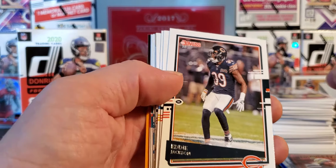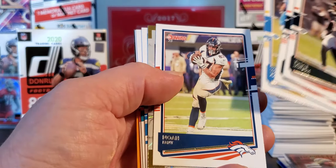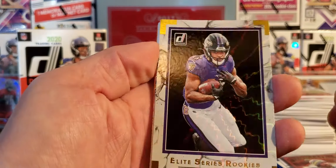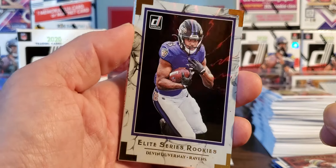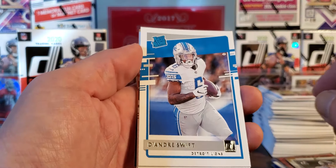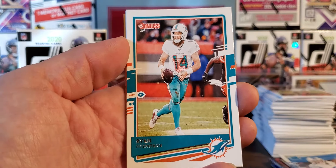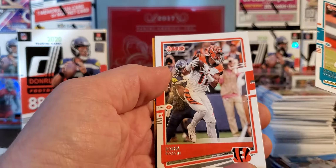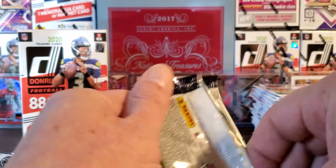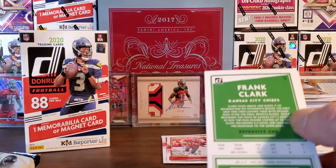We got a little Elite Series rookie coming up. Eddie Jackson, Khalil Mack, Keenan Allen, Noah Fant. And Devin Duvernay — Elite Series rookies. I've already got two of that, kind of hoping for a Bro or something. DeAndre Swift rated rookie — there he is! Speak of the magic. Very nice — I ought to just start a PC. I looked on eBay, I want to get a couple of his autographs.